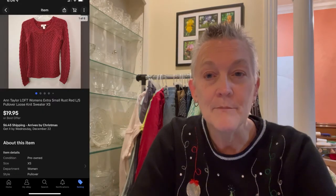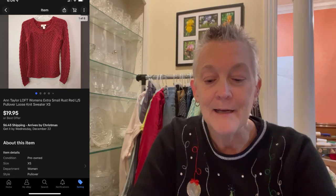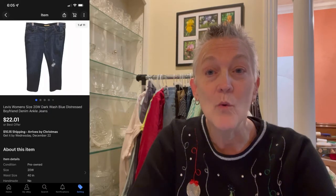The next item that sold was an Ann Taylor Loft extra small rust-red open-knit sweater, and it sold for $19.95 plus shipping. After that, a pair of Levi's size 20W dark wash distressed boyfriend jeans sold for $22.01.